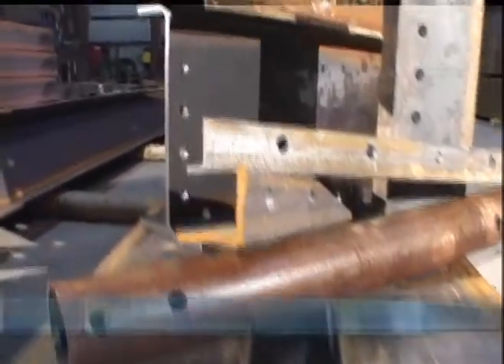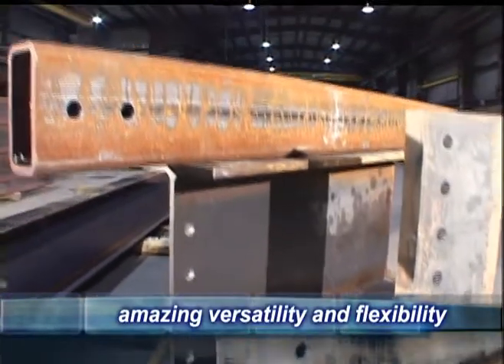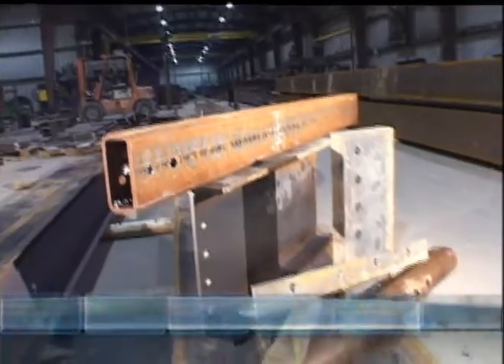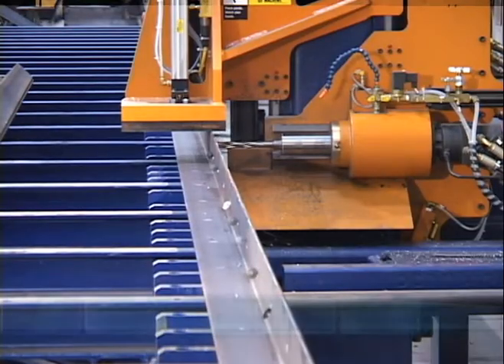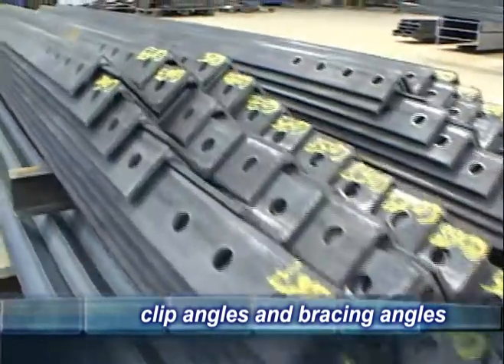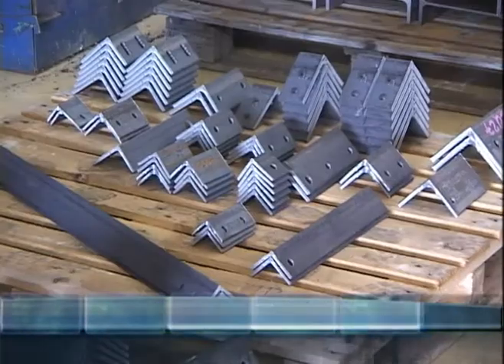Unlike conventional beamlines, which are only able to process beams, the Ocean Avenger has the versatility to process many different steel profiles. With this machine, long angles as well as short clip angles are easily processed. The clip angles are easily cut to length after being drilled.